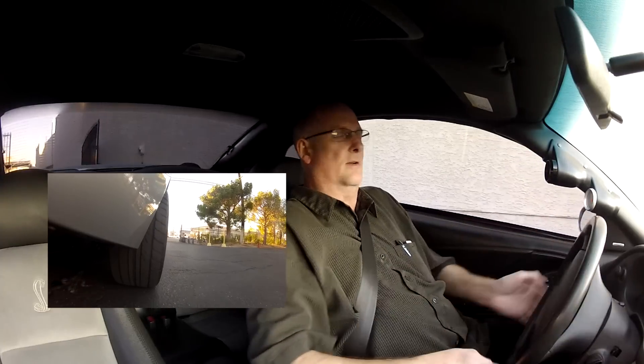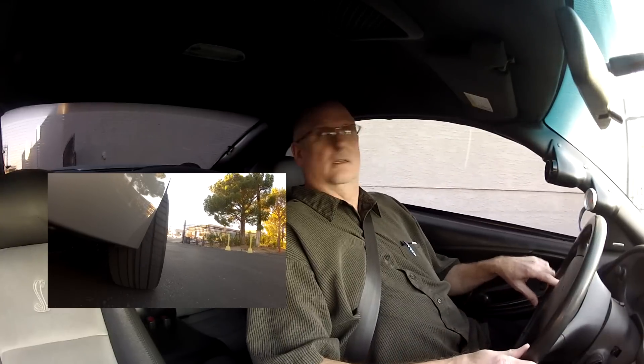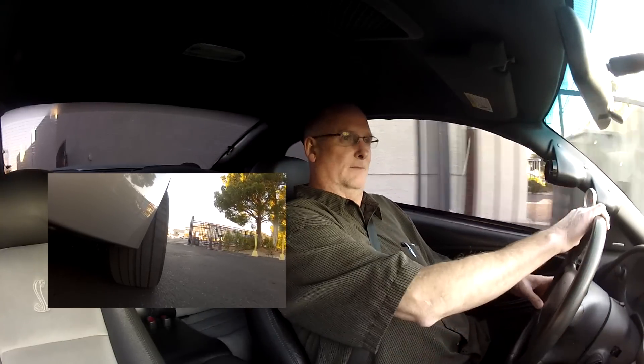We're going to take a ride in this 2003 supercharged Cobra SVT Mustang. 90,000 miles, fantastic straight body, beautiful paint, gorgeous leather interior. And we'll see how 740 horsepower feels. Let's take off.